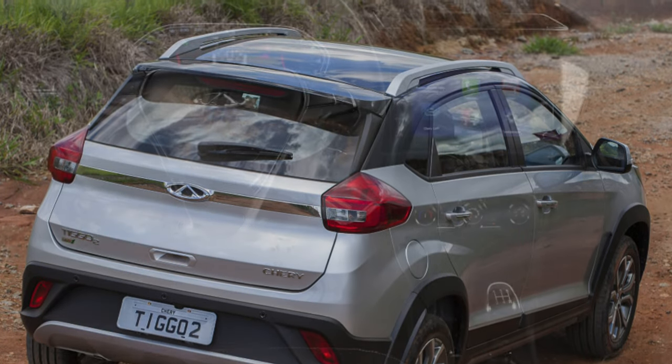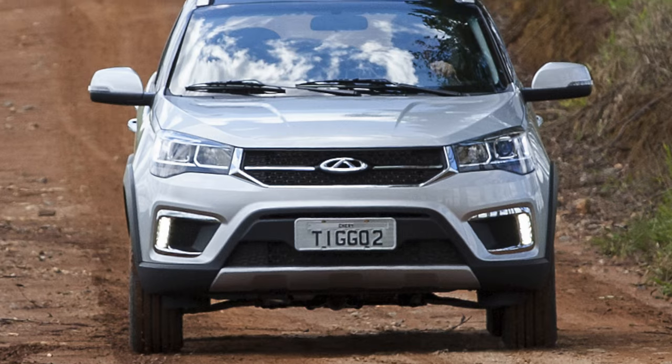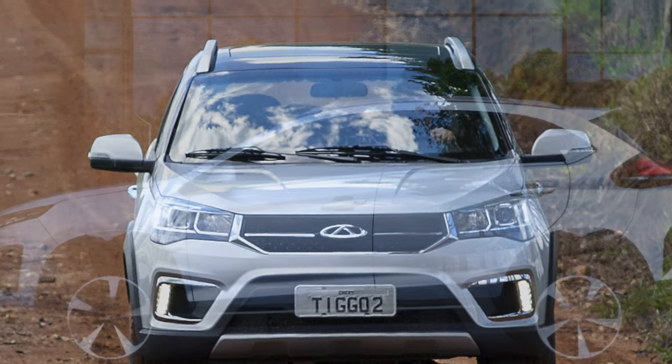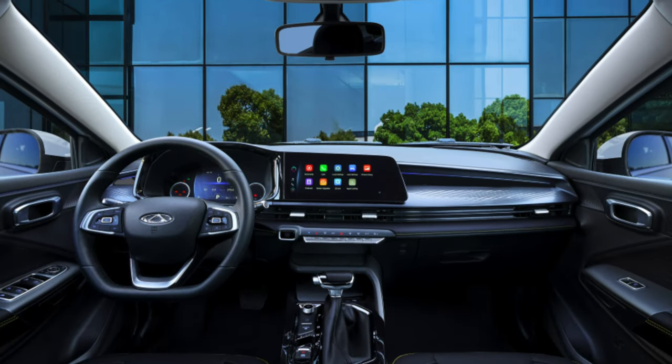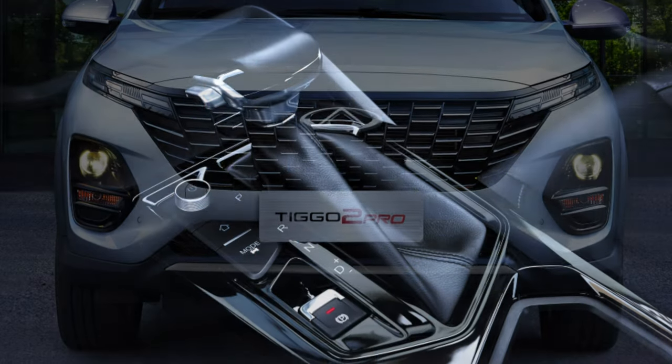As for reliability, the Tiggo II body is prone to chipping and is not well protected from corrosion. To prevent this, regular use of anti-corrosion agents for sills, side members, and hidden cavities is required. Dirt quickly accumulates in the engine compartment. In the interior, the steering wheel braid wears out the fastest.